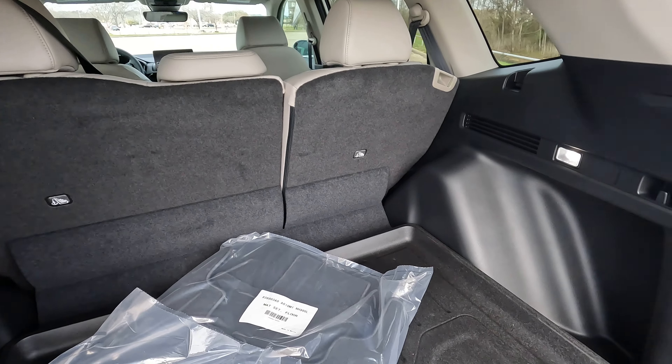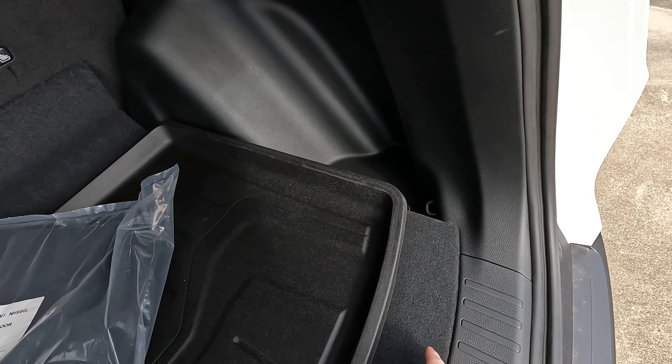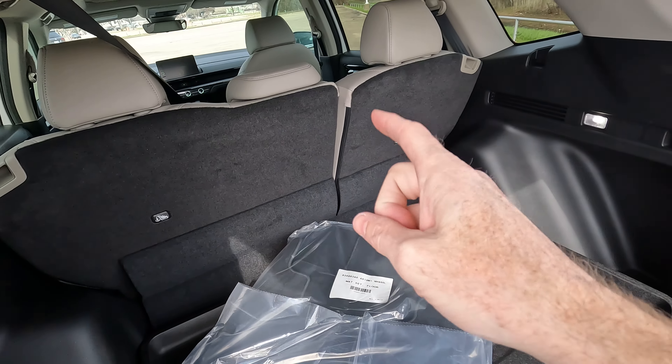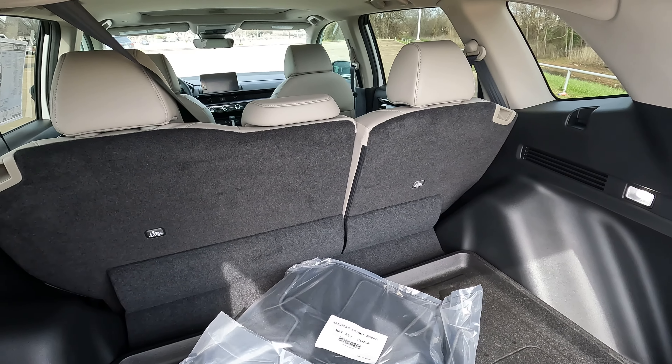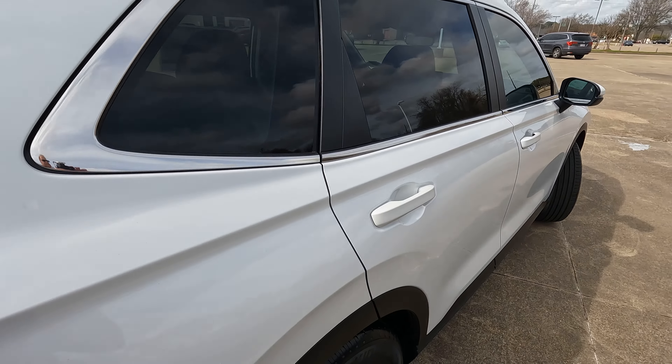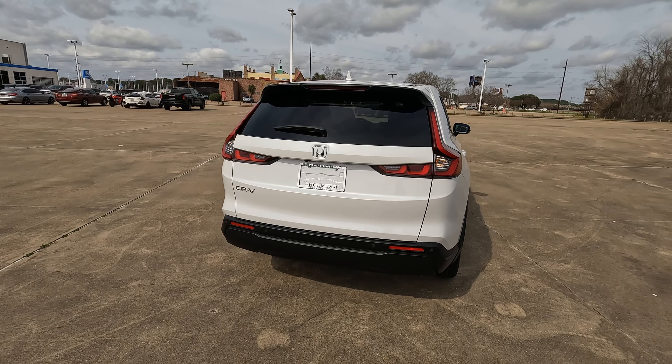With the rear seats in their upright position, we're looking at 37 inches from the back of the seat all the way to the rear. But most likely you're going to lower those rear seats and maximize cargo capacity — and that is the cargo capacity in inches for the 2023 Honda CR-V.